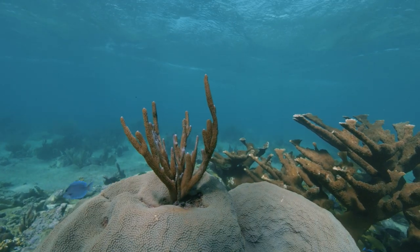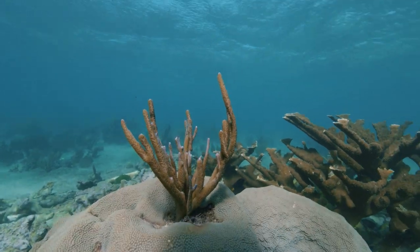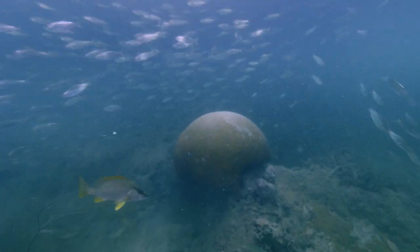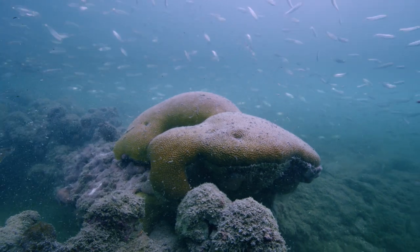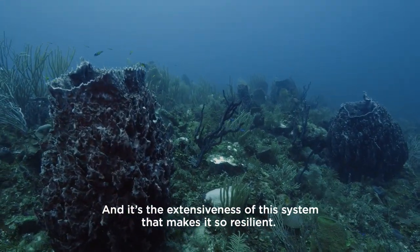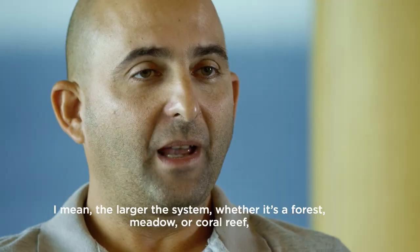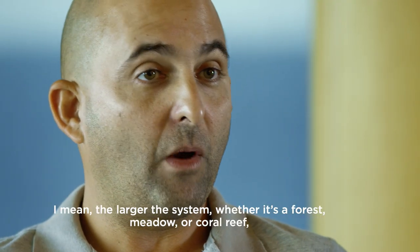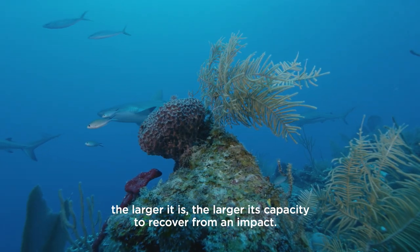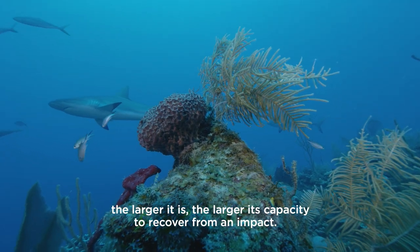But not all reefs are responding equally to the effects of climate change, and that's something we're really looking for now. Which are the reefs that are able to withstand the pressures they're facing in the ocean right now? This system is so extensive that it makes it very resilient. As much bigger a system — whether it's a forest, a prairie, or a coral reef — the bigger it is, the more capacity it has to recover from an impact.